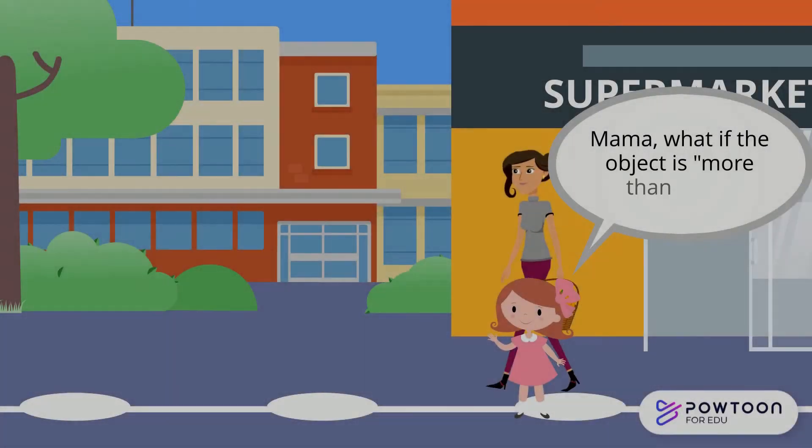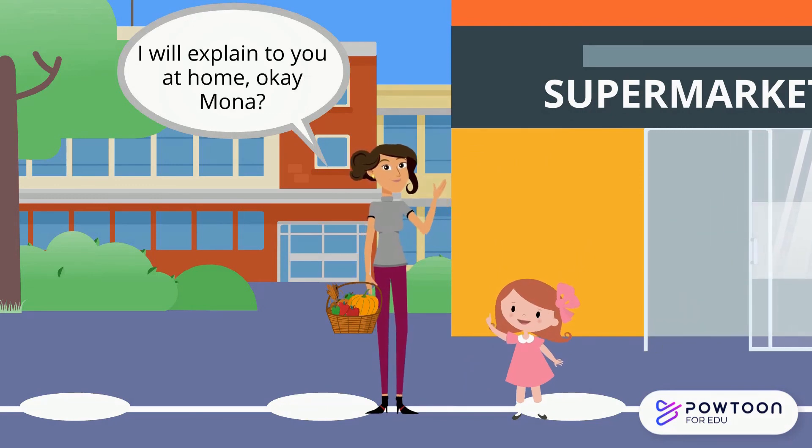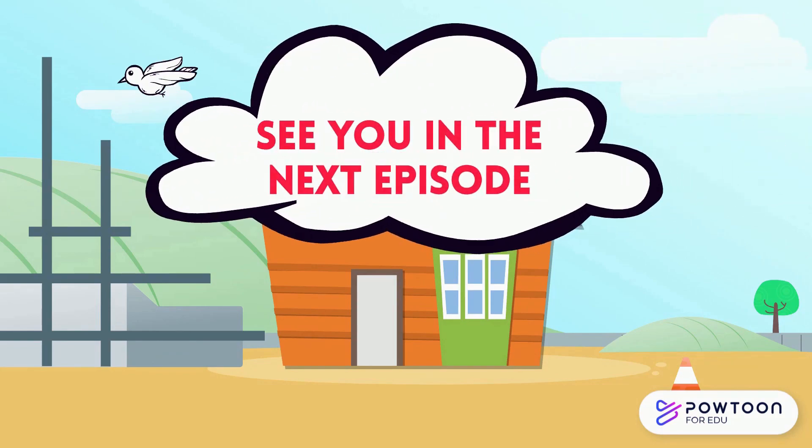Mona: Mama, what if the object is more than one? Mama: I will explain to you at home, Mona. Mona: Okay, Mama!